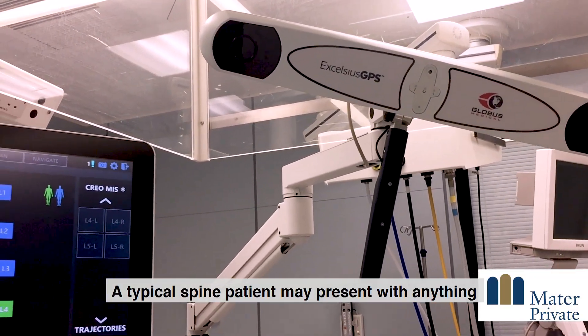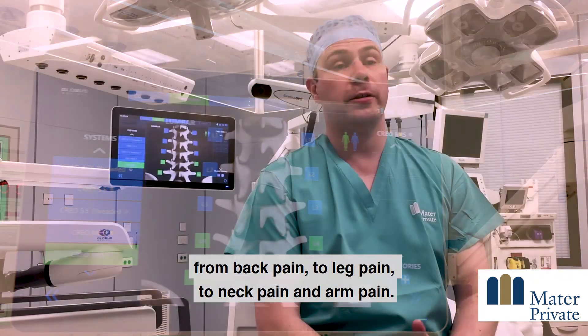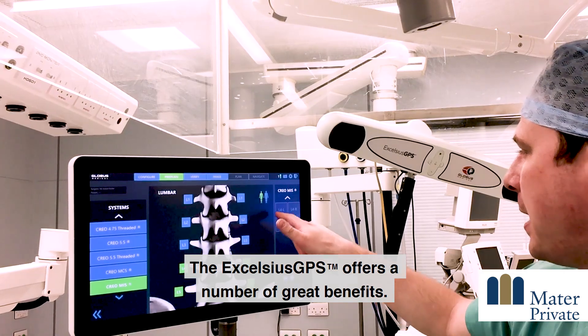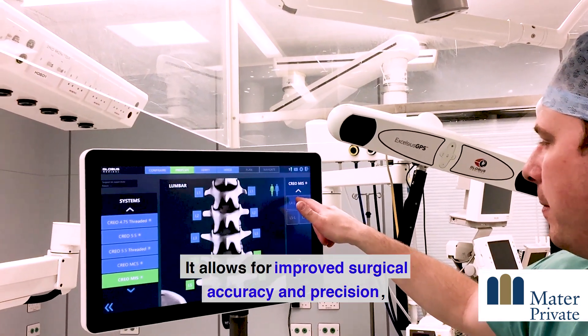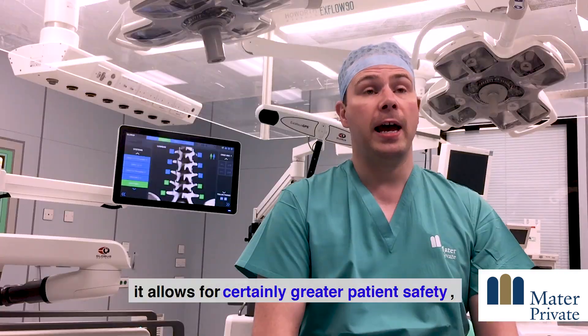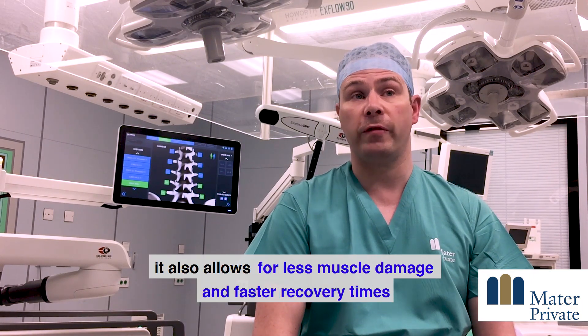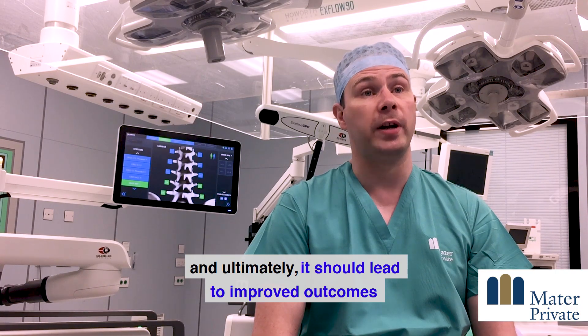A typical spine patient may present with anything from back pain to leg pain, to neck pain and arm pain. The Excelsius GPS offers a number of great benefits: it allows for improved surgical accuracy and precision, greater patient safety, less muscle damage, faster recovery times, and ultimately should lead to improved outcomes.